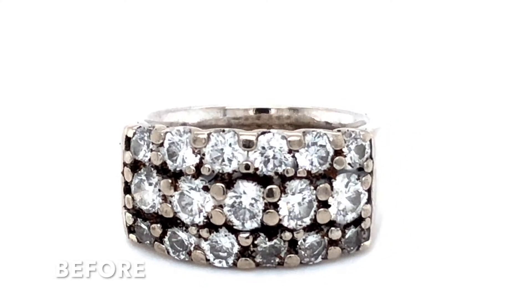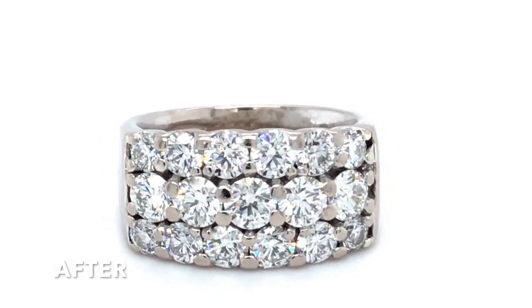After it comes out of the ultrasonic bath, it goes into a high pressure steam cleaning. The high temperature water actually sterilizes the ring and pushes out any remaining tiny little things that might be hiding in any of those little nooks and crannies. If you've never had your jewelry professionally cleaned on that level, it might just shock you — blow you away how much more sparkly and back to life your jewelry looks.